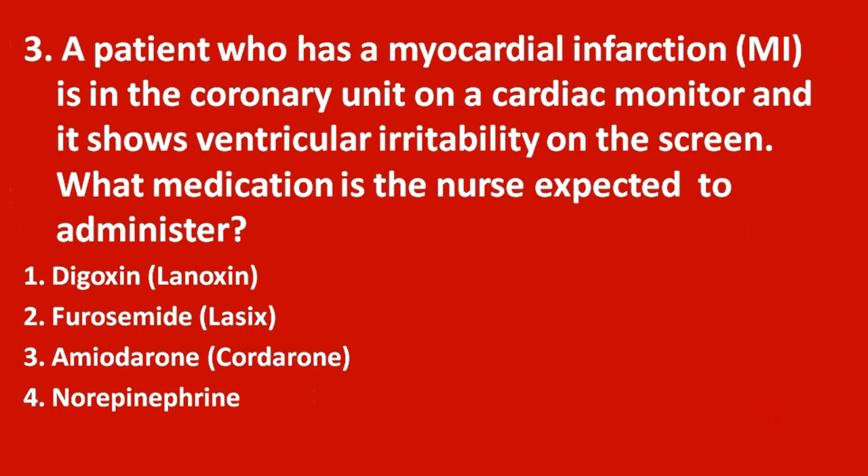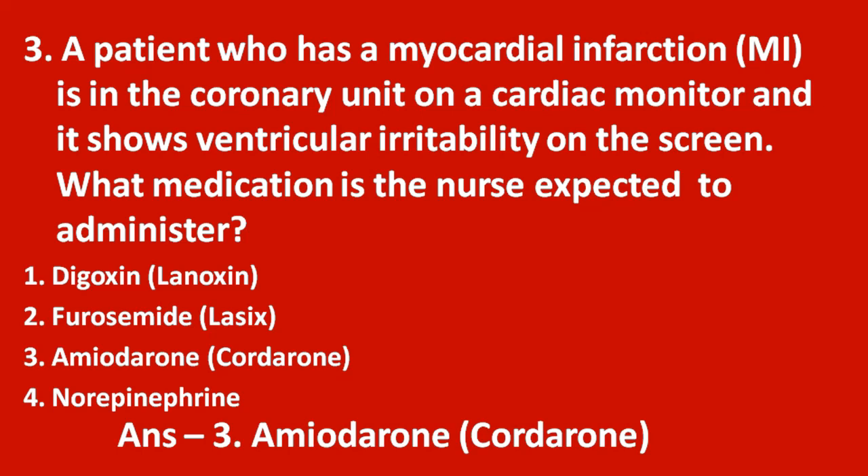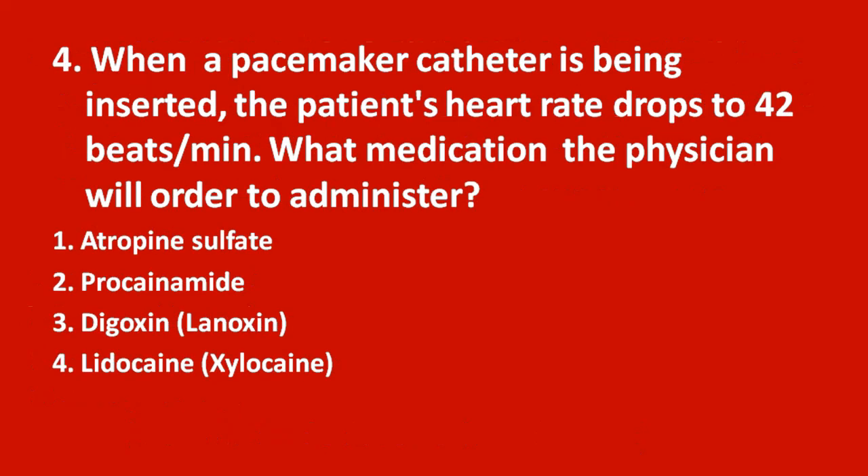Third question: a patient who has myocardial infarction is in the coronary unit on a cardiac monitor and it shows ventricular irritability on the screen. What medication is the nurse expected to administer? Option 1 digoxin, option 2 furosemide, option 3 amiodarone, option 4 norepinephrine. The answer is amiodarone.